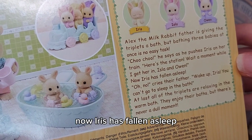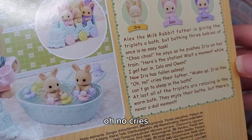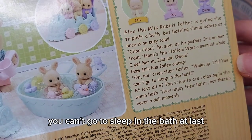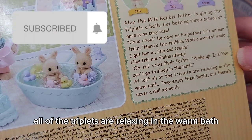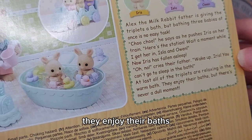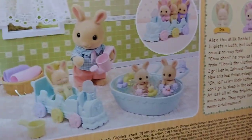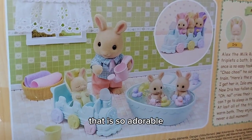Now Iris has fallen asleep. 'Oh no,' cries their father, 'wake up Iris, you can't go to sleep in the bath!' At last all of the triplets are relaxing in the warm bath. They enjoy their baths but there's never a dull moment. That is so adorable.